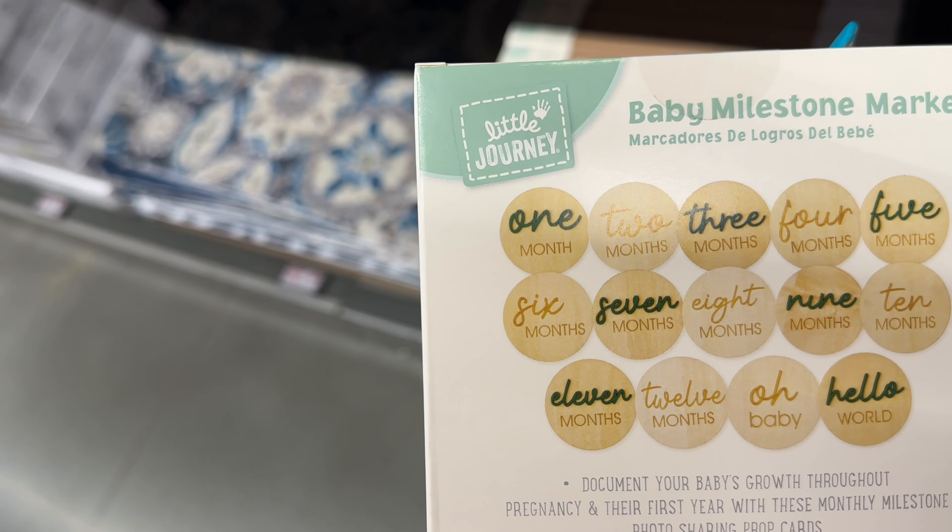These woven pumpkins come two in a pack for $10. They also have another pack — let me check — it's three in a pack, and those are also $10.